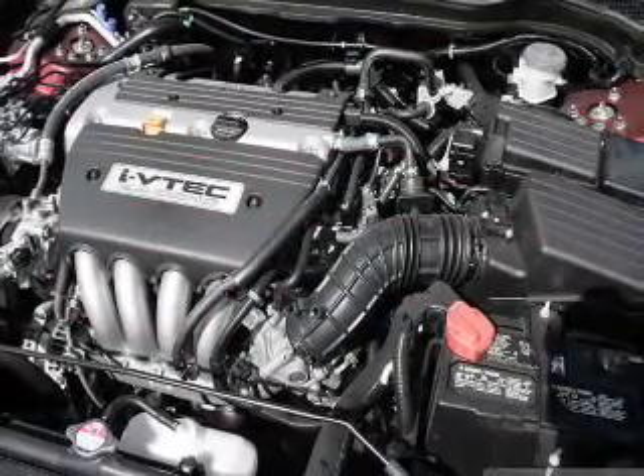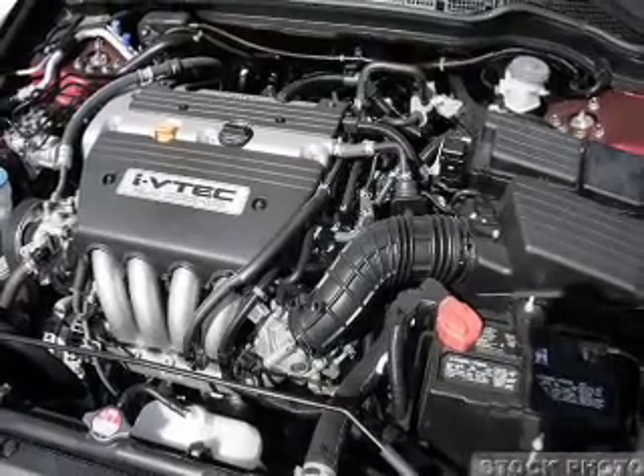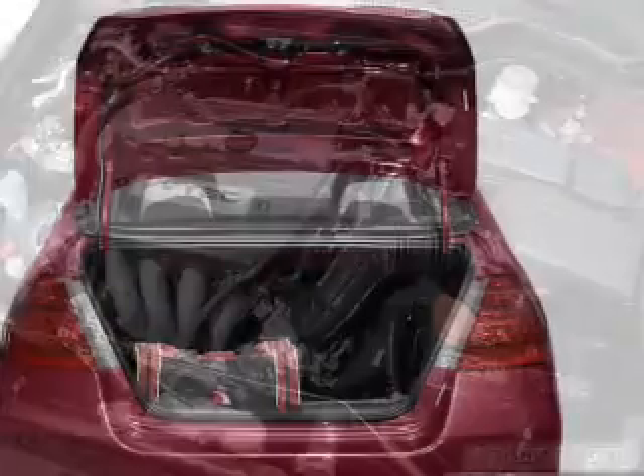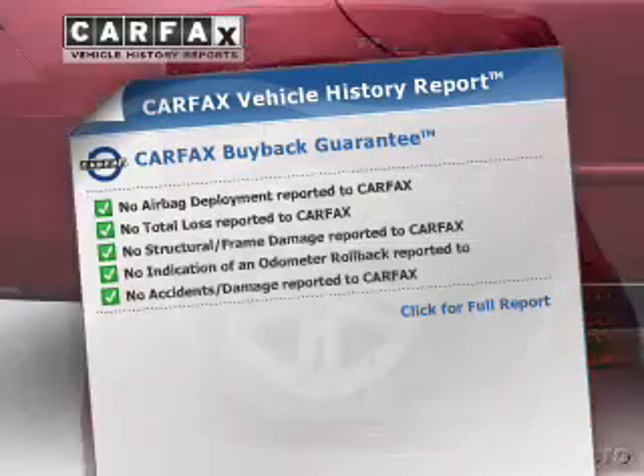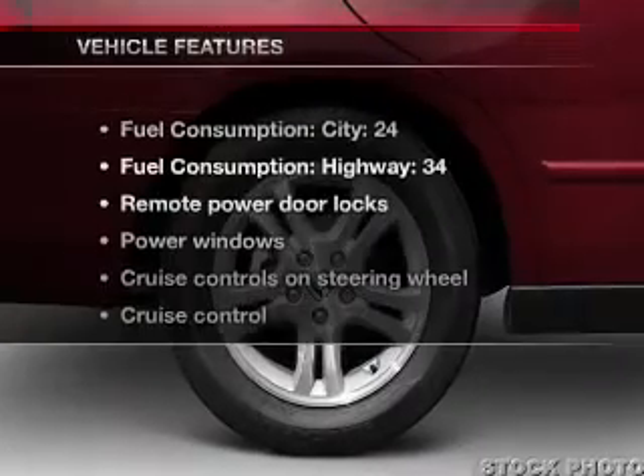With an efficient four-cylinder engine, driven by a five-speed automatic transmission, anti-lock brakes help you bring your vehicle to a safe stop. Carfax has offered to provide you with peace of mind. And with these notable features,